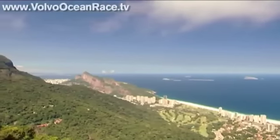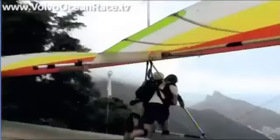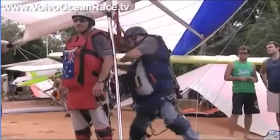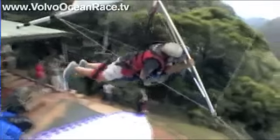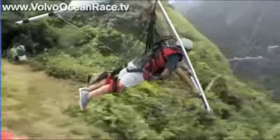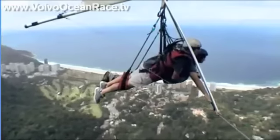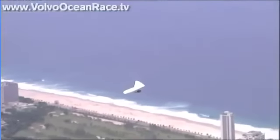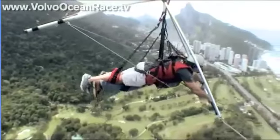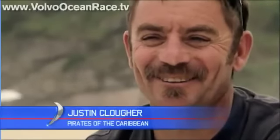The race restart is fast approaching and the Volvo crews take their last lingering look at Rio. True to form, Pirates' bowman Justin Kluwer chooses to take his view from the air. 'The controls are very responsive — any inputs you make have a reaction, so it's very fun to fly. Very similar to sailing, really. You try not to stall — because that's bad.'